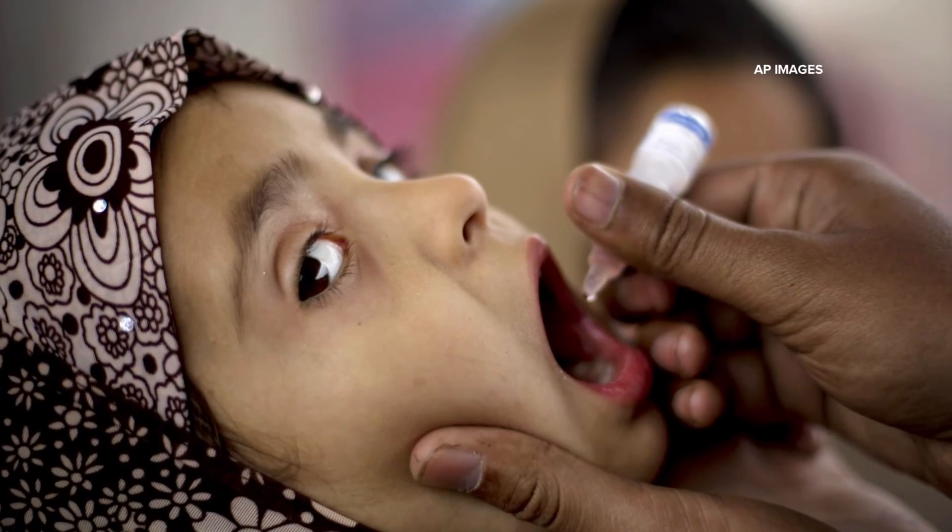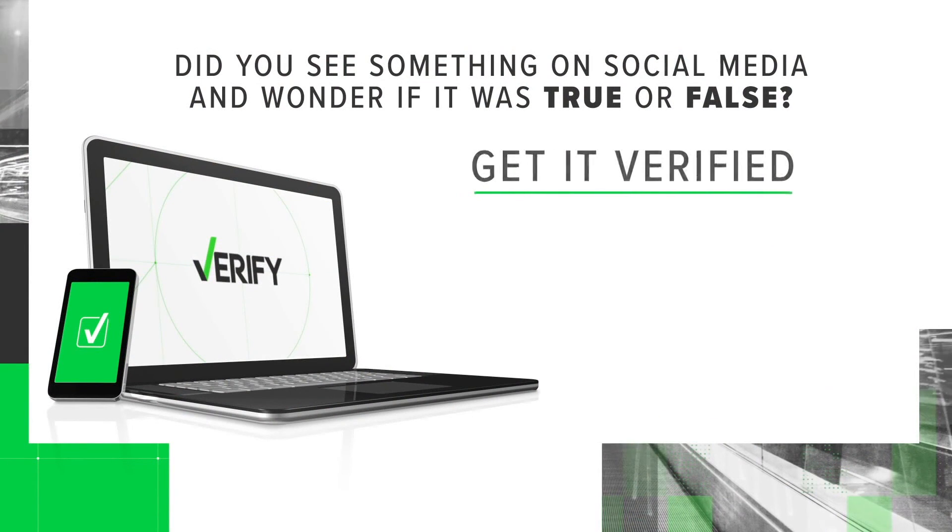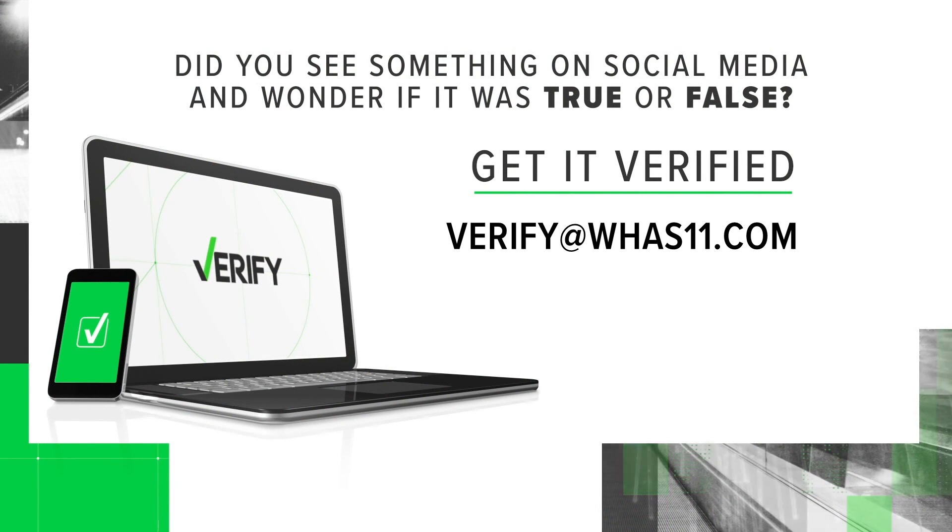Some countries still administer the polio vaccine orally because it's easier and cheaper. Send questions to our verify team anytime — the contact information is on your screen.